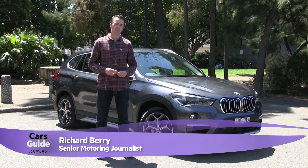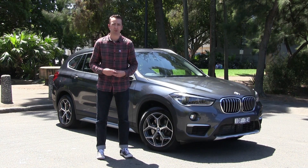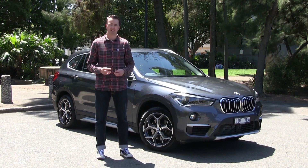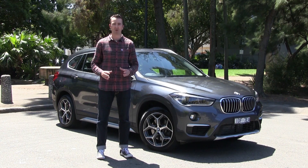BMW introduced the world to its X1 back in 2009, and since then it's become a popular choice for those looking for a compact, prestige SUV. We've got the latest generation of the X1 with us today in the form of the XDrive 20D, and here are the top 5 reasons to buy it.